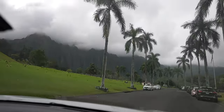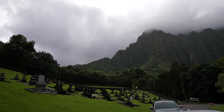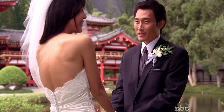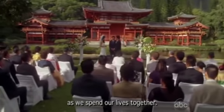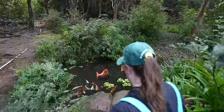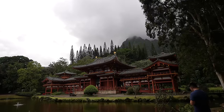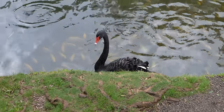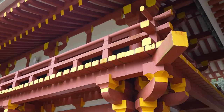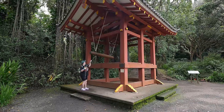Next up we're going to the Byodo-In Temple. To get here you drive through the Valley of the Temples, which is the most beautiful cemetery I've ever seen. You might recognize this — it was used in Season 1 of Lost in flashbacks involving Sun and Jin, where it was used as Korea. But here it is Hawaii. It's actually a replica of a 900-year-old temple from Japan — a scaled replica. The grounds are so beautiful with the hills in the distance, the koi ponds, and a swan roaming around. Don't get too near the swan — it could bite you. It's five dollars per person and I highly recommend it. There's also a three-ton brass bell which is said to bring peace and good fortune to anyone who rings it, so of course we had to ring it.